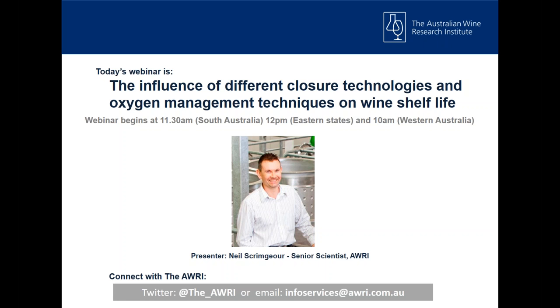The webinar will run for approximately 30 minutes and then we'll have a Q&A at the end. If you wish to make a note of any questions that pop up as I go through the slides, feel free to do that as we go along and then I'll work through those at the end.